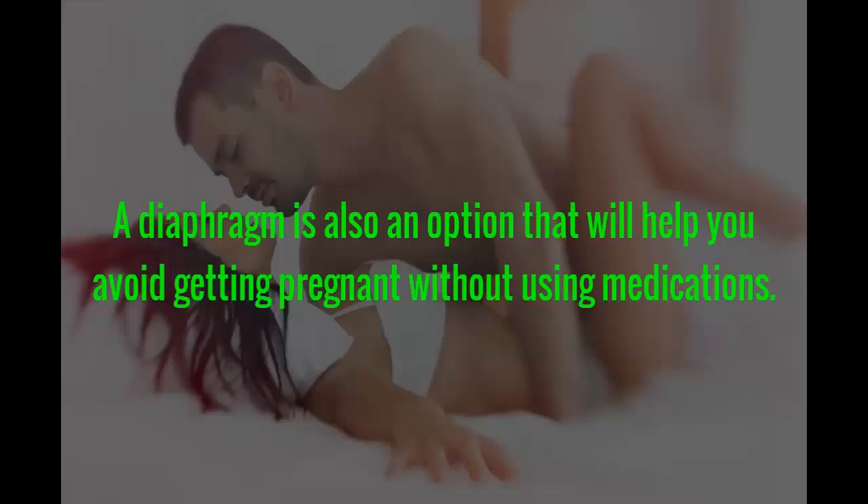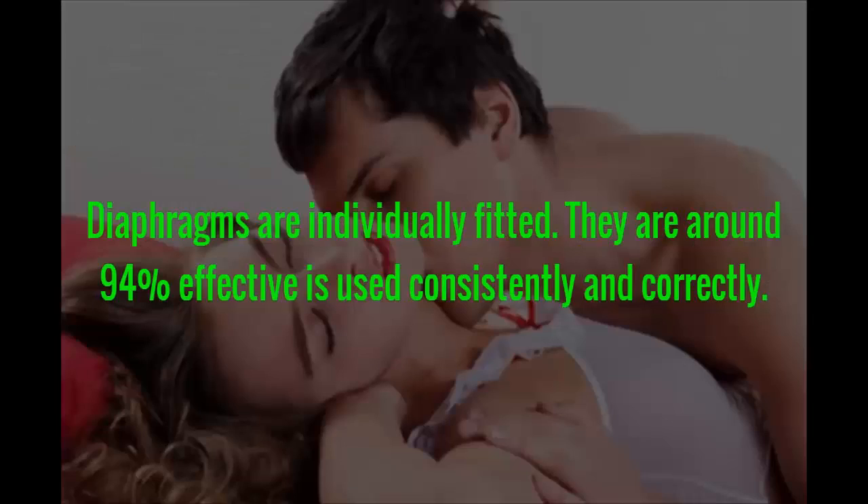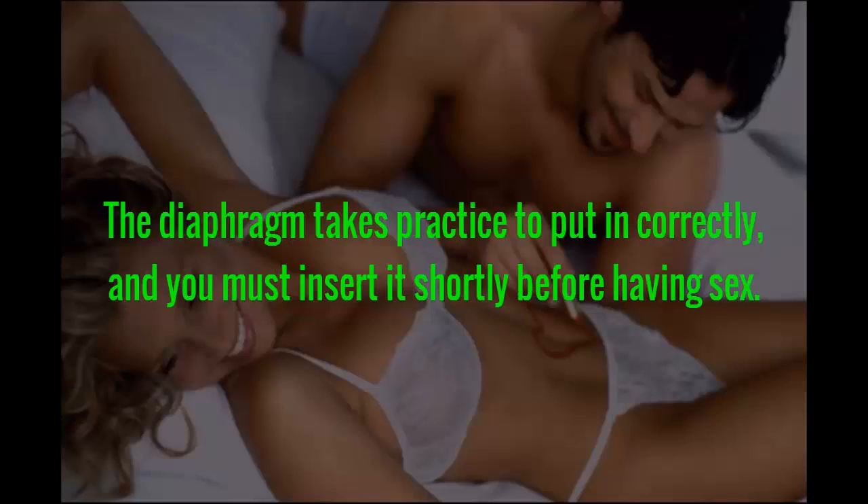A diaphragm is also an option that will help you avoid getting pregnant without using medications. The diaphragm is a shallow frisbee-like cup that you fill with spermicide and insert into the vagina before having sex. Diaphragms are individually fitted and are around 94% effective if used consistently and correctly. The diaphragm takes practice to put in correctly, and you must insert it shortly before having sex.